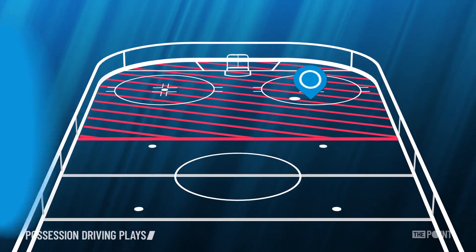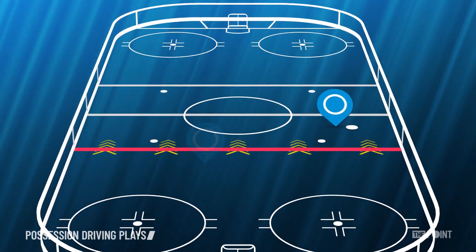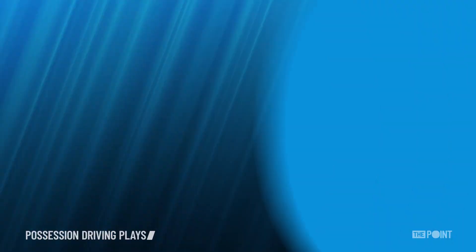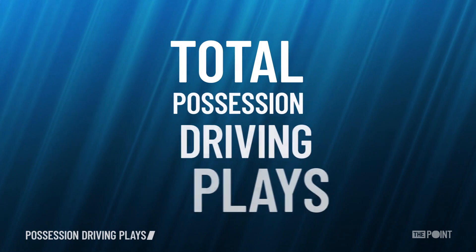A completed pass towards the attacking net, a controlled exit, skating the puck across the red line, a controlled entry. Add these plays up and you get a player's total possession driving plays.